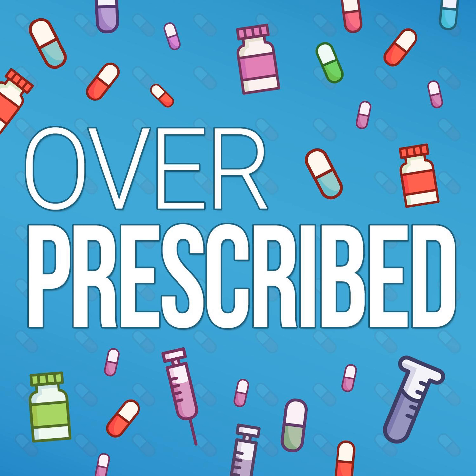Number five: take a look at the patient counseling information section. The labels at accessdata.fda.gov tend to follow a certain template with great consistency, and at the very end you'll find a section called patient counseling information. I find this section very helpful and relevant because it is essentially the playbook of what the drug manufacturer and the FDA considered to be approved and relevant information that your healthcare provider should be sharing with you — ideally before you ever take the drug.